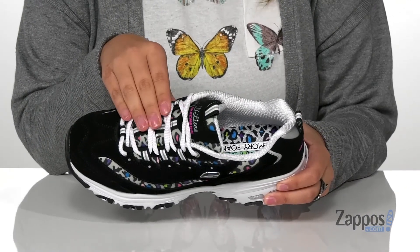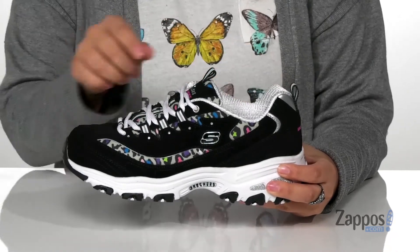They are a lace-up closure so you'll get a custom and secure fit, and there are two different pull tabs to help you slip these on.